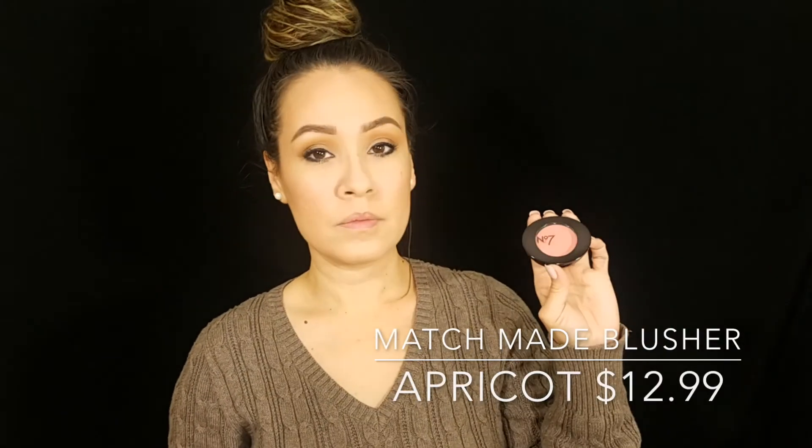Next I'm going in with the blush — the Apricot Matchmade Blusher. It's very creamy, rosy, and peachy — my favorite tones for blush. It is pretty pigmented so you just need a light hand. It gives such a peachy, rosy look which I really love, and it has Vitamin E to help your complexion.